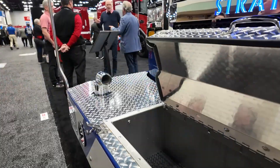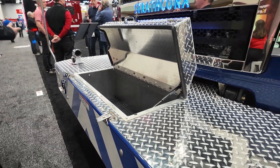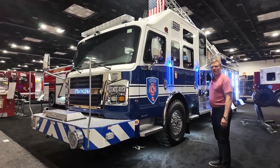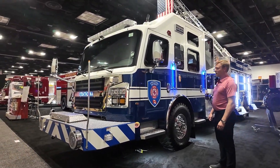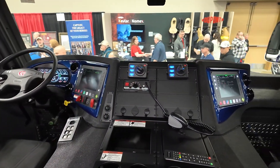At the front here, we've got a 24-inch bumper extension with 100 feet of two and a half inch line. Next, we've got the Commander cab, safest and strongest in the industry, most hip room. It's excellent for all applications.